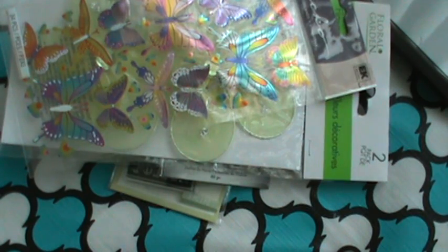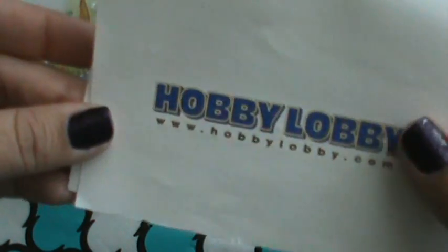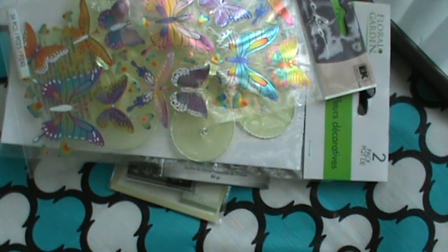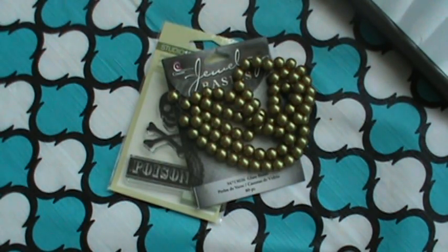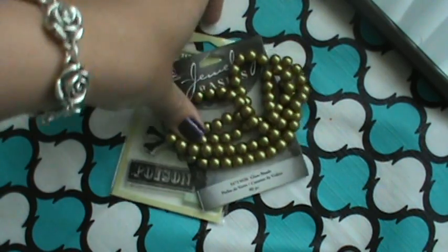Then I opened my birthday card, and inside was a gift card to Hobby Lobby. I was so excited about that. I was like, you sneaky, sneaky girl. So she sent me that, and I wasn't able to make it to Hobby Lobby this time for my birthday, so last night I just placed an order online with them and got a few things.